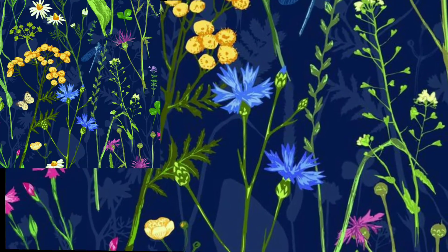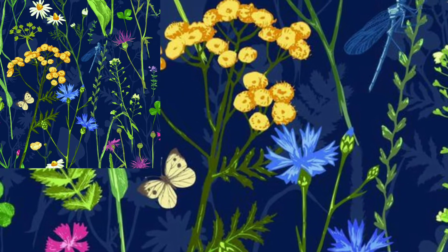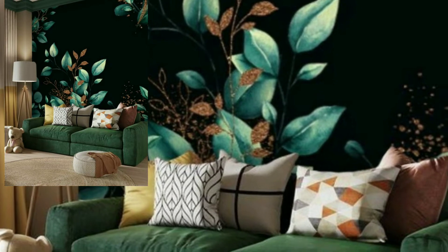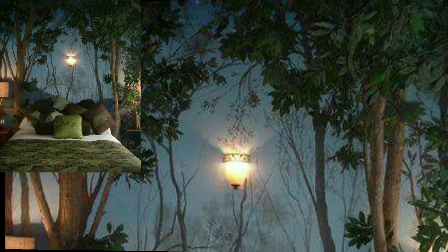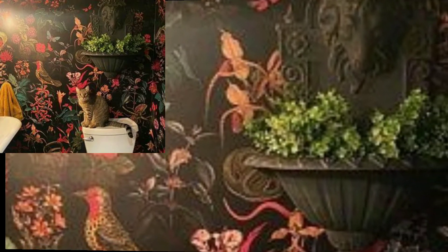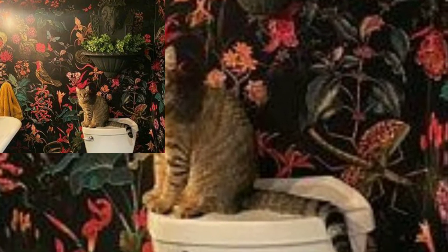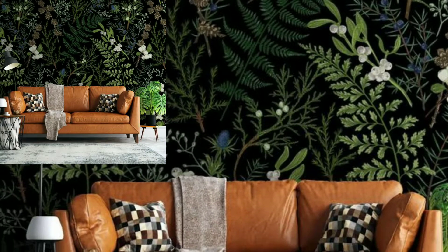You can decorate with these botanical wallpaper ideas. These wallpapers are unique and trendy, and they are a great solution for bringing a natural feel to your decor. You can capture all the beauty of the outdoors inside, and the colors give a feeling of freshness to your home.